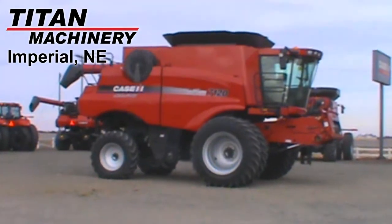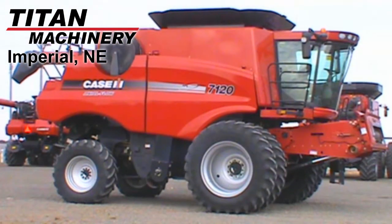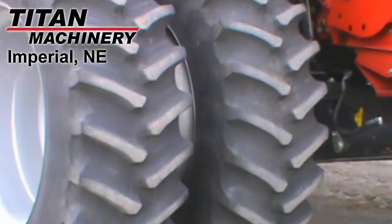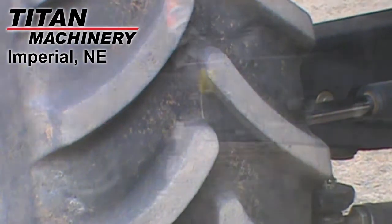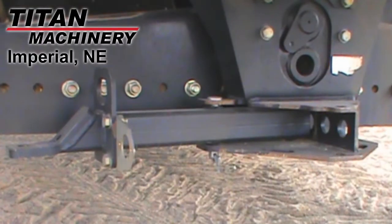Available at Titan Machinery of Imperial, we have this 2009 Case IH-7120 with 2,282 engine hours and 1,613 separator hours. The drive tires are dual Firestone 520-85R42's and the steering tires are Firestone 540-65R30's. It has a standard rear axle and a trailer hitch.